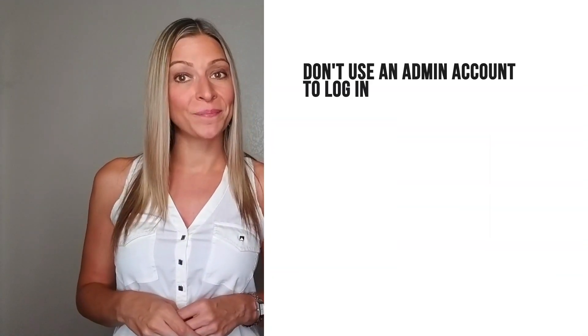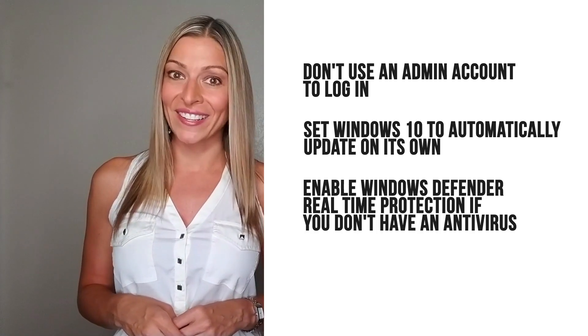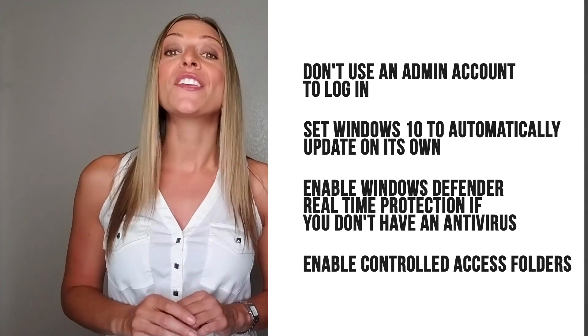There are a lot of little things you should be doing that I want to quickly cover. A few of these include: don't use an admin account to log in, set Windows 10 to automatically update on its own, enable Windows Defender real-time protection if you don't have an antivirus, and enable controlled access folders. If you have the pro or enterprise versions of Windows 10, you'll have access to BitLocker. BitLocker will encrypt your hard drive to boost your protection if your files are ever compromised through an online vulnerability or an in-person attack. You also want to look for specific tools that can help you further secure your operating system, such as using Chrome or Firefox rather than Microsoft Edge.